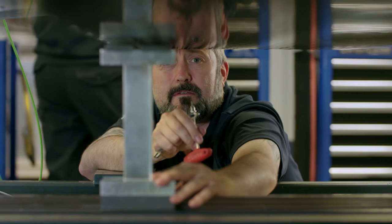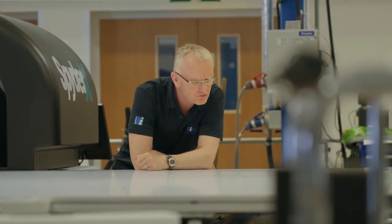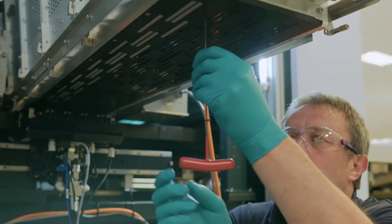Sometimes things do go wrong and when they do we want to ensure that the customer's downtime is minimised and that we work with them every step of the way to ensure that they are as successful as they can be.